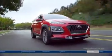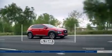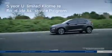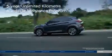You'll also have added peace of mind with our five-year, 100,000 kilometer comprehensive warranty. Flat tire? Help is on the way with five years of unlimited kilometer roadside assistance.